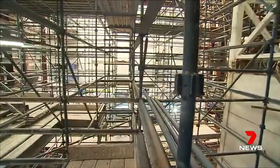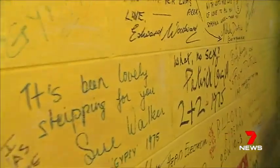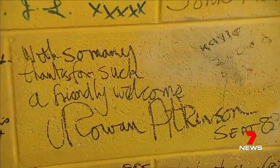Though little remains of the old theatre, the autograph wall featuring messages from stars including Whoopi Goldberg has been saved. It's been painstakingly removed, stone by stone, and will be recreated backstage.